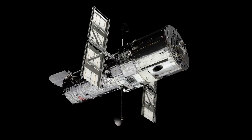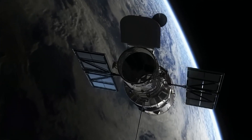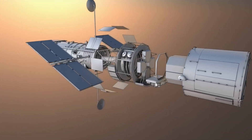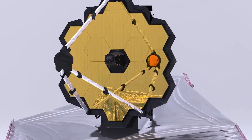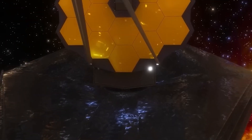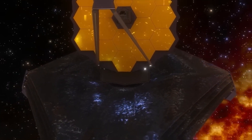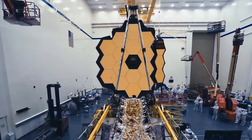Hubble sometimes gets a poor press for being outclassed by the brand new James Webb Space Telescope. It is, however, not inferior. Rather, they are designed to view the cosmos in different ways. The James Webb Space Telescope continues to send stunning images of the universe, demonstrating that years of development and delays are worth the wait.